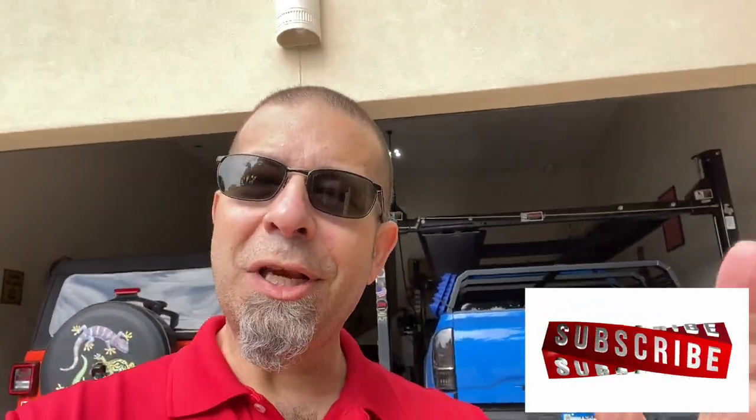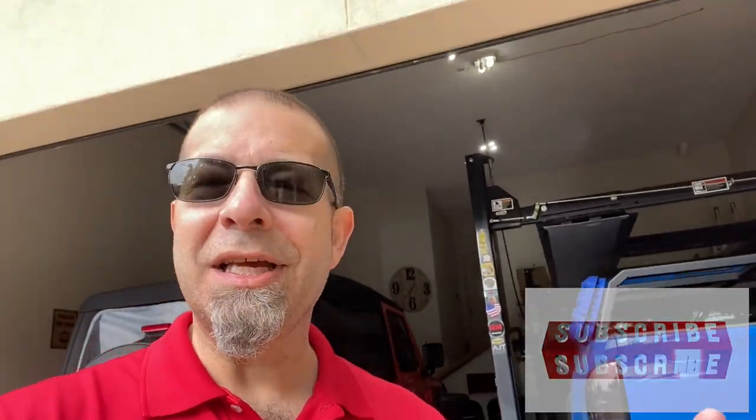Good morning, everybody. There's starting to be some rumblings of the redesigned Toyota Tacoma. I've mentioned it, done a couple videos about it. And I was thinking today, what can Toyota do to really screw that up? Not that I want them to, and I'm not trying to be negative, but what could they do to mess it up?